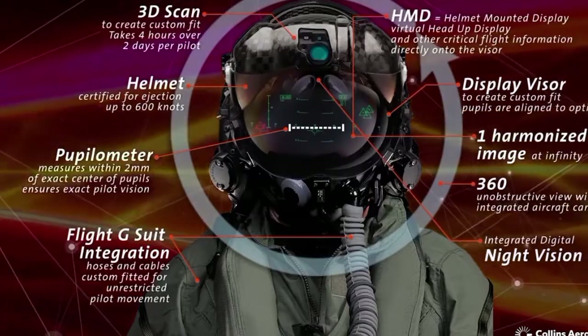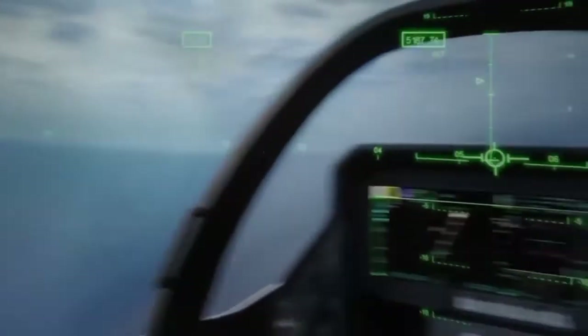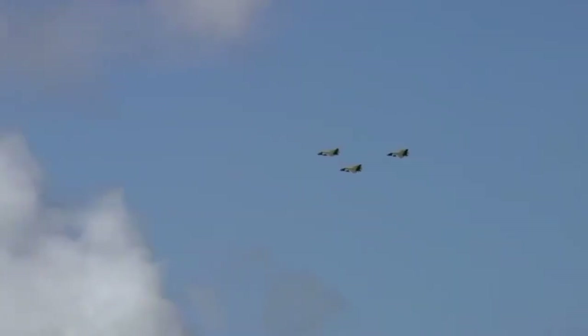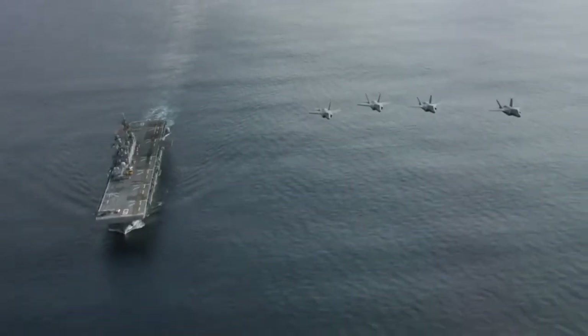A special operating system allows you to quickly switch modes — for example, activate night vision, which no longer requires separate goggles. The design features an optimal center of gravity and active noise cancellation, making flying more comfortable. 'Unprecedented capability for the world's most advanced tactical aircraft,' the company claims.